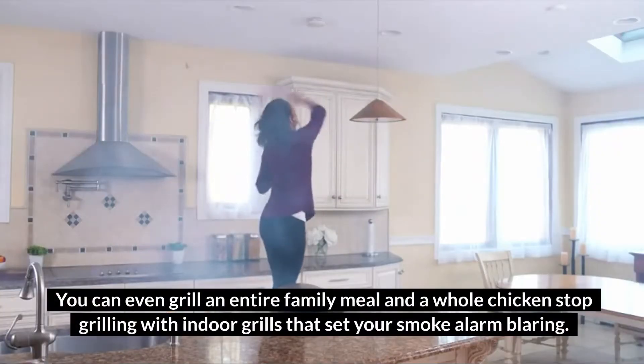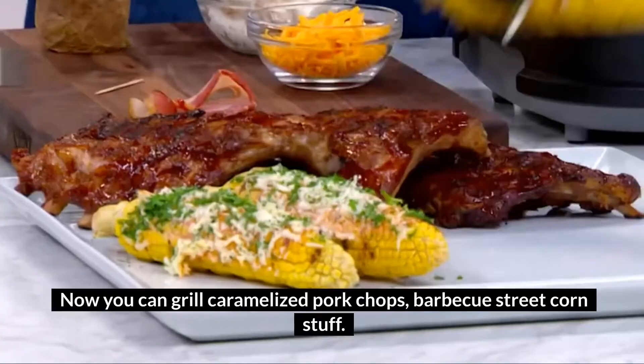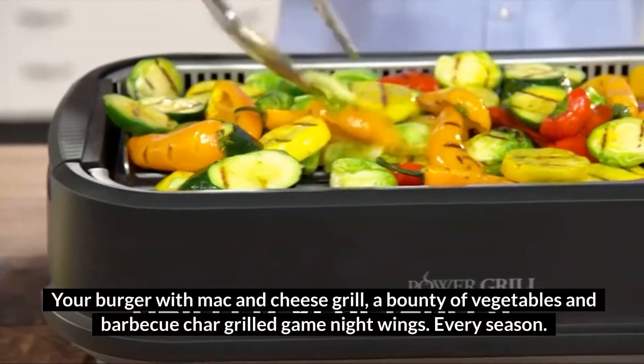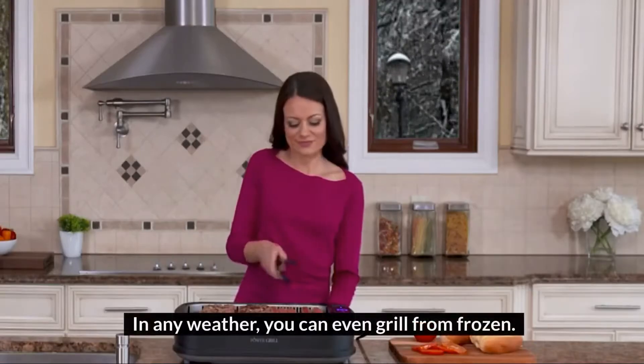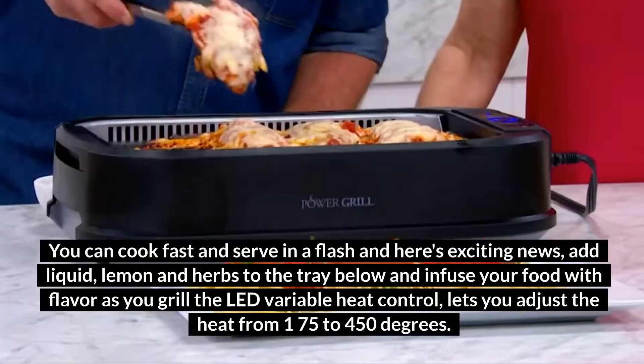Stop grilling with indoor grills that set your smoke alarm blaring. Now you can grill caramelized pork chops, barbecue street corn, stuff your burger with mac and cheese, grill a bounty of vegetables, and barbecue char-grilled game night wings every season in any weather. You can even grill from frozen — cook fast and serve in a flash.